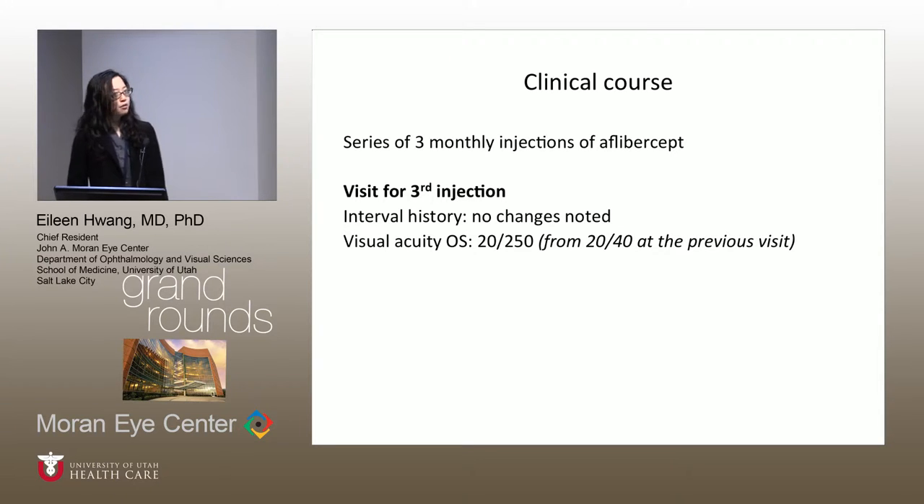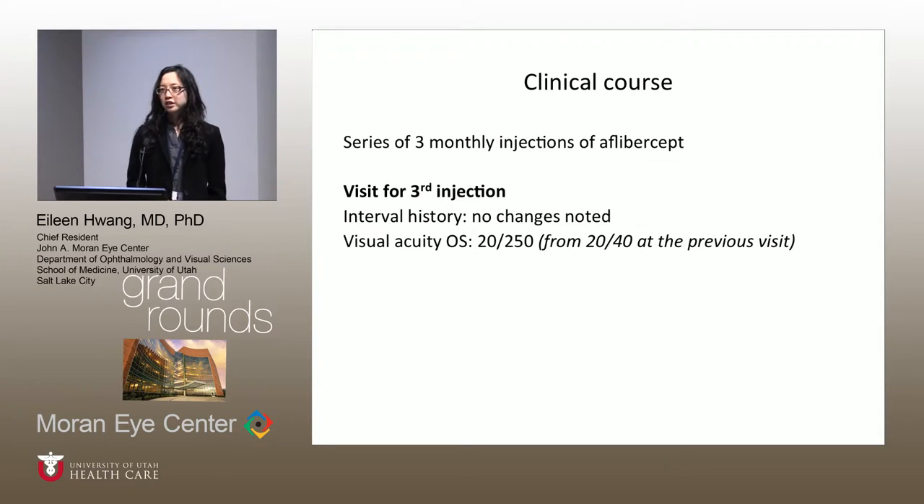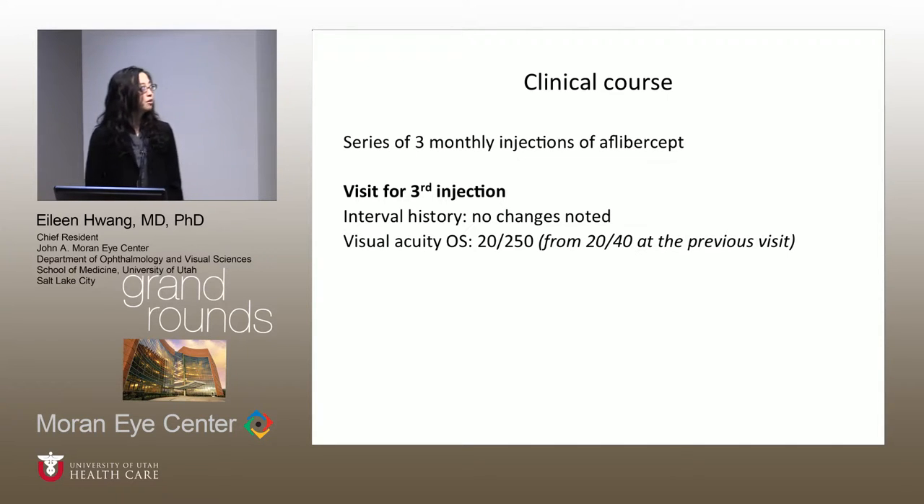The patient was then started on aflibercept based on the findings of the previous imaging. But on his visit for the third injection, he hadn't noticed any changes, and his visual acuity had actually decreased to 20/250 from 20/40.